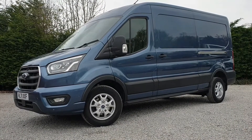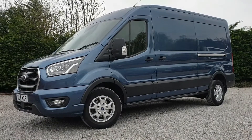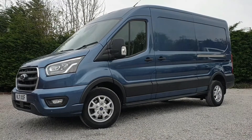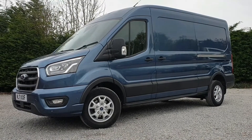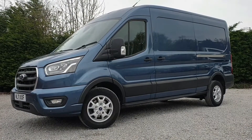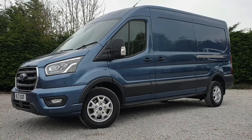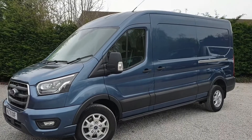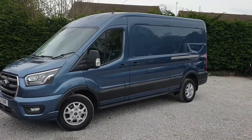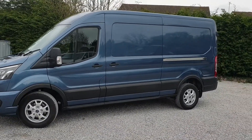Long wheelbase, medium roof, 185 PS engine, front wheel drive — that means you get a lower load floor in the back and greater payload capacity. Six-speed manual gearbox, Euro 6.2, two-litre. Lovely low mileage, covered just 10,290. Excellent condition, registered November 2021, and comes with a full Ford manufacturer's warranty — three years or 100,000 miles, whichever comes first, subject to regular maintenance.